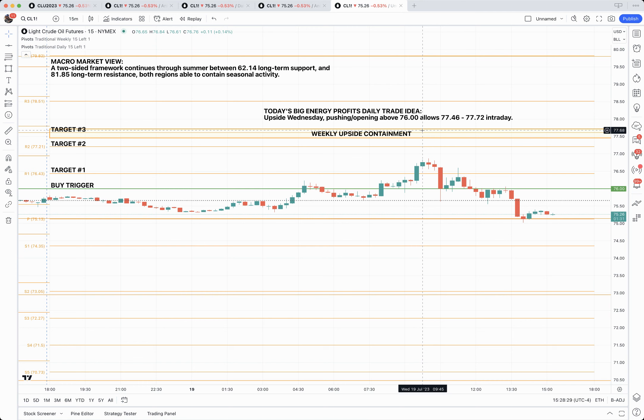The objective is always preservation of capital. So I just wanted to take a moment and share this with you, let you know how it transpired. The trigger was hit by a push above $76. We did hit our first target laid out there at the daily pivot. Didn't quite get to the second. It is what it is.